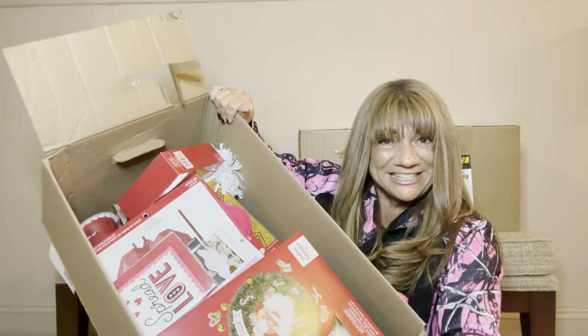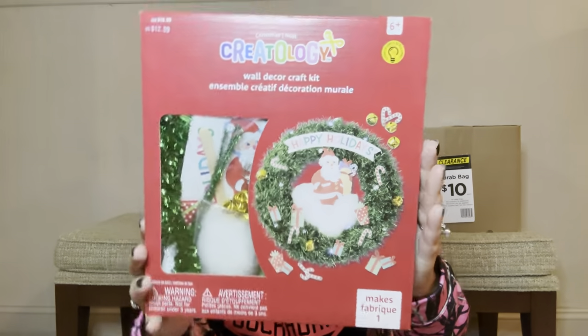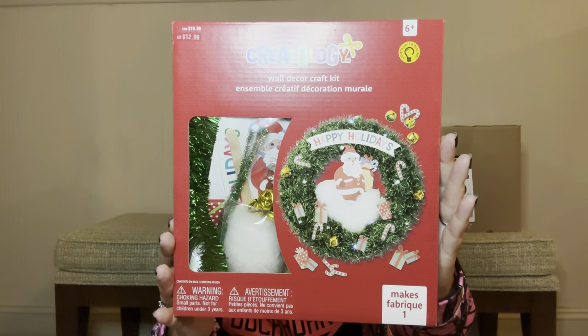Let me see what's inside this one. They tape these up so well and I don't want to damage the boxes because we need to store all our goodies inside them. Box number three looks like we are going to have some possible Valentines and Christmas combination inside this one. First of all, we have a wall decor craft kit — I don't know if that's the exact same kit we already received, but it might be.